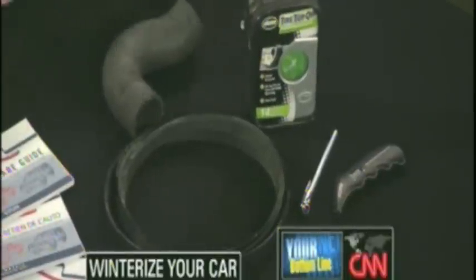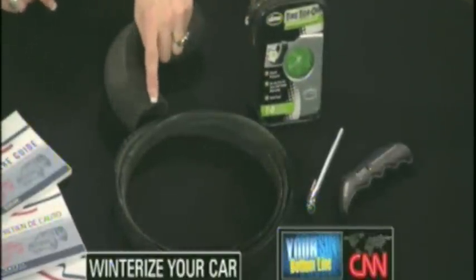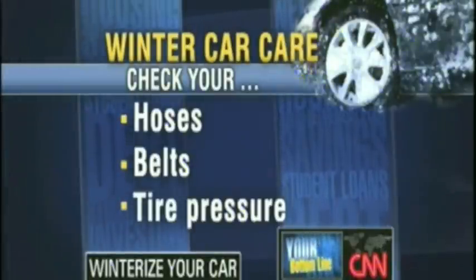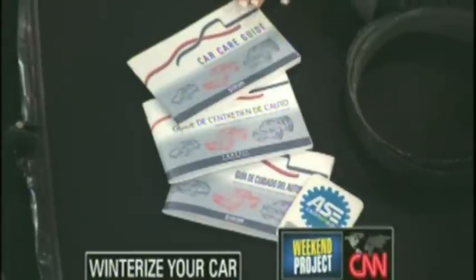Pop the hood. You don't have to be an expert — just like a doctor might take an x-ray if you break your arm, this is something you can see visually. It's very easy to tell that a belt needs to be replaced, or that a hose is damaged. If you're still in doubt, look in your owner's manual. If you don't have one, the Car Care Council offers a free guide in English, Spanish, and French. Get an ASE certified technician to do the work — you want to make sure it's done right.